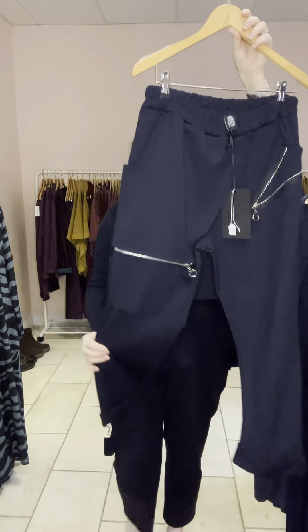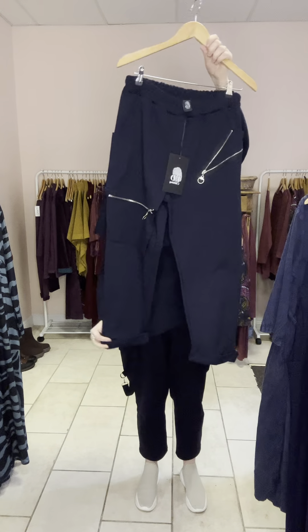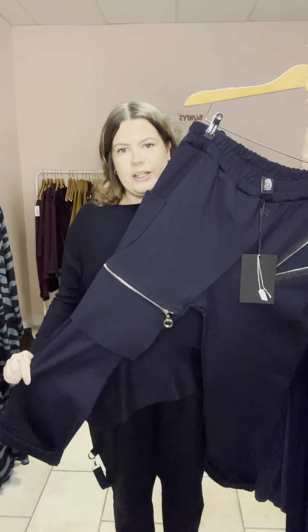They're a bit funky, a bit edgy. They are kind of full length and they come down to my ankles once rolled down — I'm about five foot six — but they are the comfiest things. They're in that gorgeous heavyweight jersey that we love from ID.